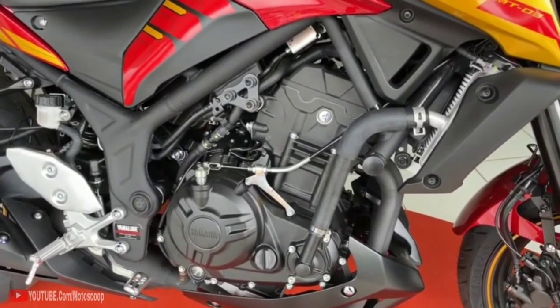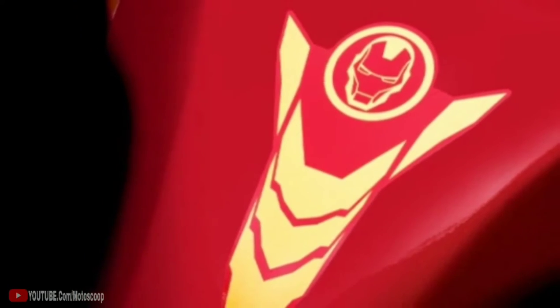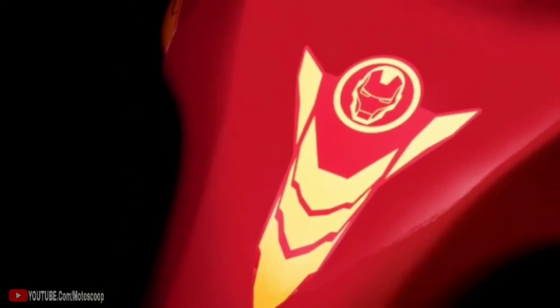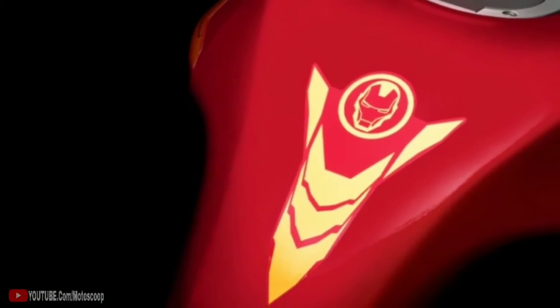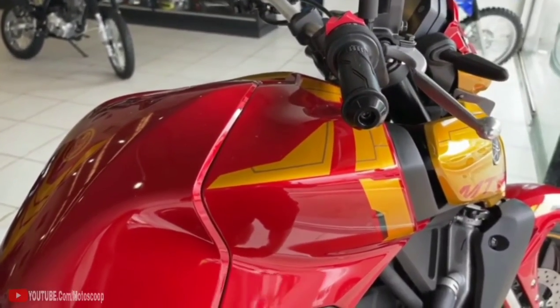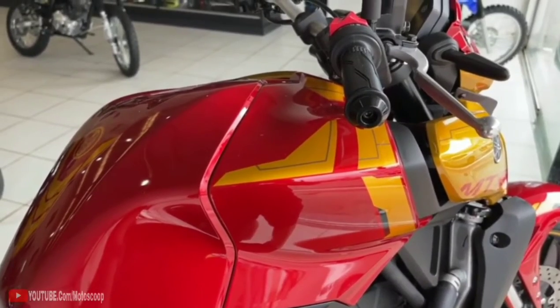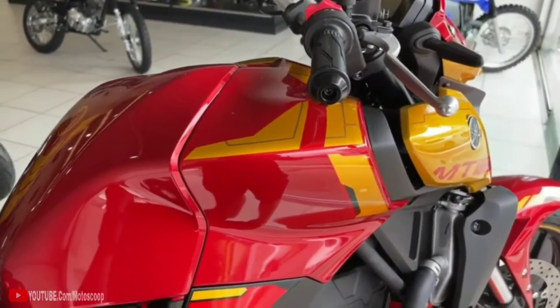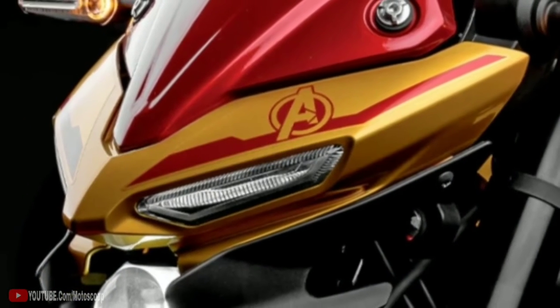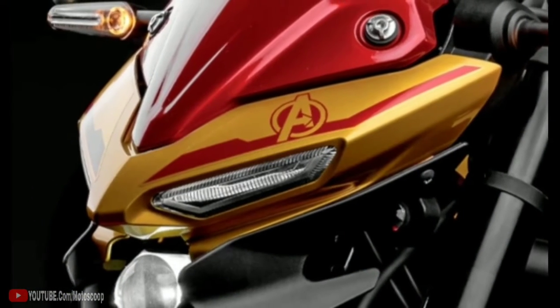Complementing the color scheme are a number of little decals, such as an Avengers logo above the headlight, an Ironman-themed sticker on the gas tank, and a Marvel decal on the side of the tail. Yamaha Brazil claims that the headlight's circular LED projector is in reference to the arc reactor that powers Tony Stark's armor. While this is probably just a neat coincidence, we do think the MT-03's funky, futuristic naked bike styling fits the Ironman theme.